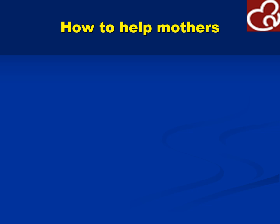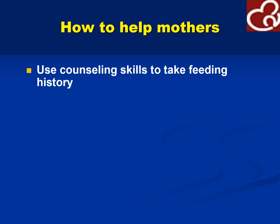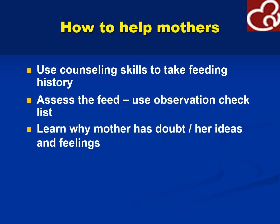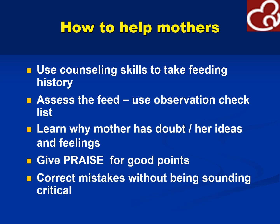How do we help mothers experiencing difficulty in breastfeeding? Counseling is important — take the feeding history and assess the feed by directly observing the mother breastfeeding her child. Learn why the mother has doubt, her ideas and feelings. Give praise for good points and effort. Correct mistakes without sounding critical. Arrange follow-up as soon as possible.